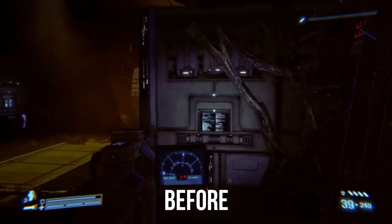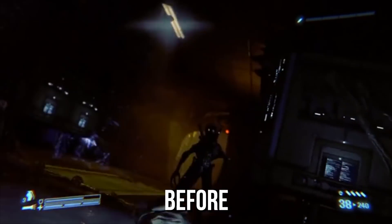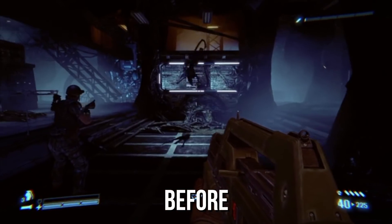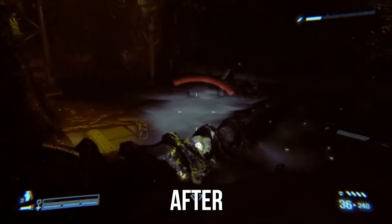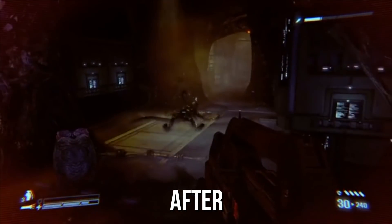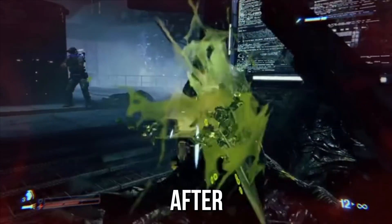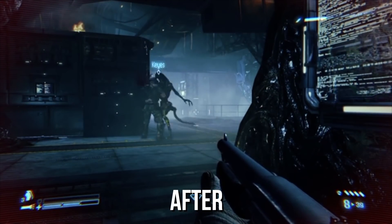PC Gamer decided to try the fix out for themselves and they uploaded some before and after comparisons. With the typo left in the game's code, PC Gamer said the aliens will barely attempt to attack the player and are generally sluggish when moving — remember, this is the version that was in the review copy of the game at launch. But with the typo corrected, PC Gamer said the aliens were noticeably more aggressive, they attack faster, and were much better at tracking the player through levels. Kotaku also played the game with a fix applied and noted the aliens would now attempt to dodge gunfire and flank players from different angles. However, it is worth mentioning this does not fix the game completely — Kotaku says the aliens still gather up in groups, making it all too easy for players to mow them down without much challenge.